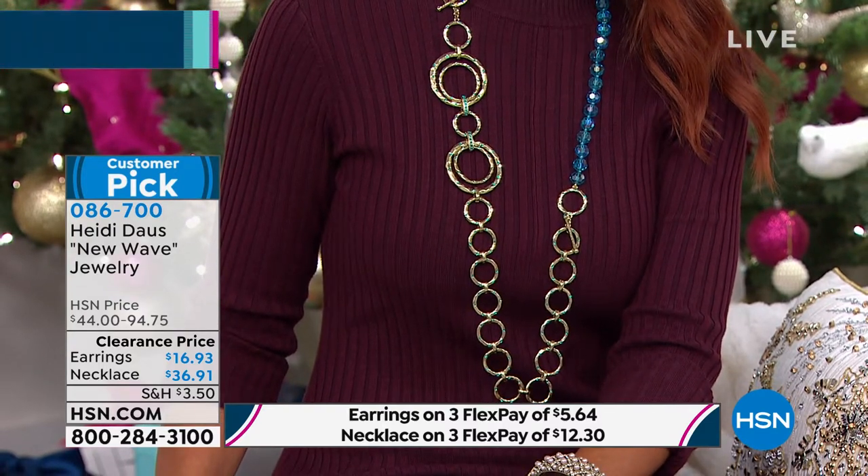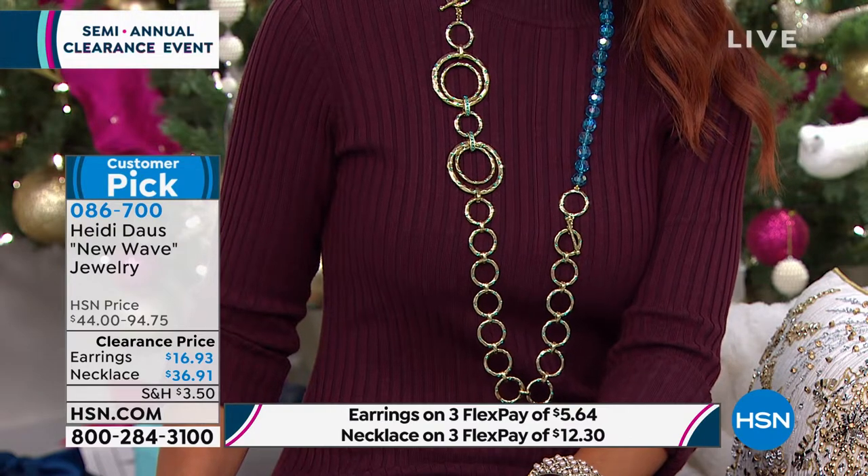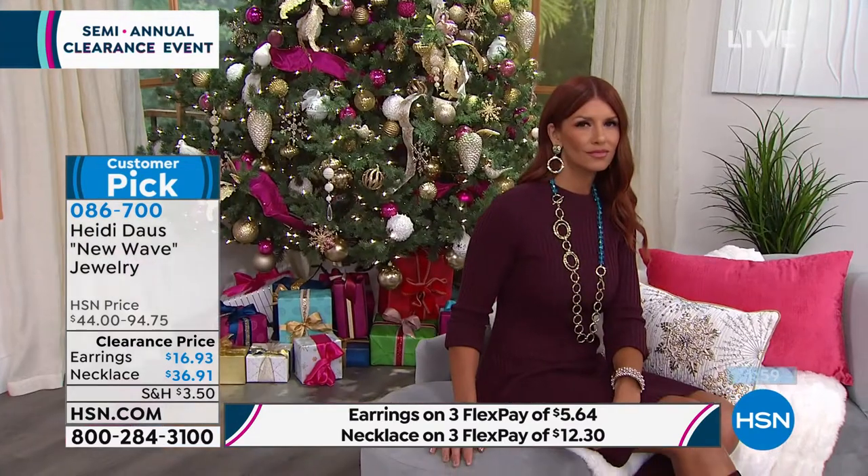And look at that touch of aqua color — it just makes it. It's like your eyes just go right to it: oh my goodness, that is so pretty. So yeah, this is another convertible set. We're going to show Heidi showing off different looks.